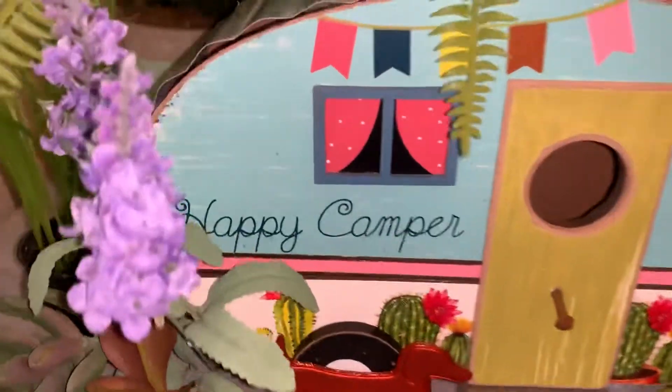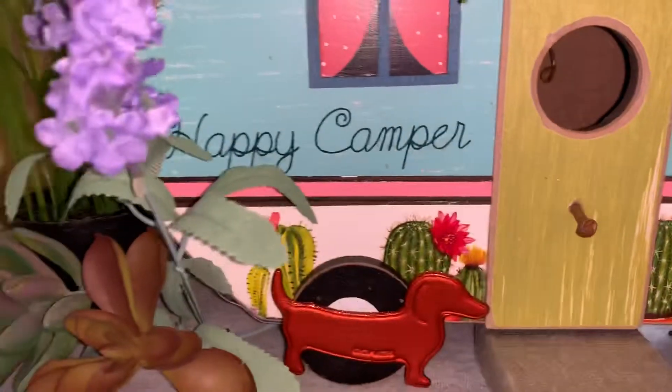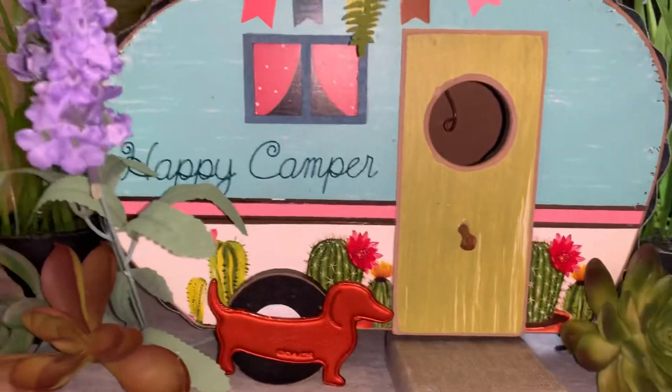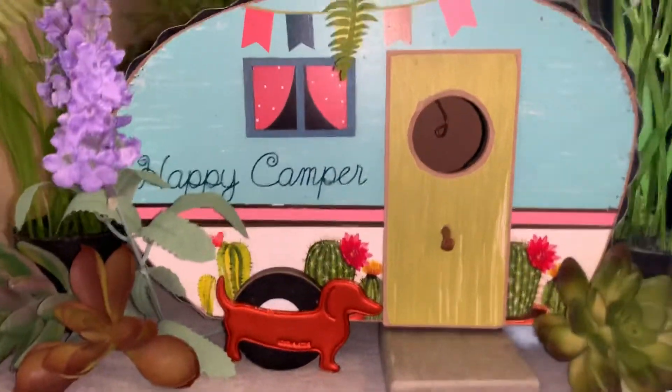You can tell right there it's got a place where you can hang it. I wish this was my gypsy trailer. Try to make your own!